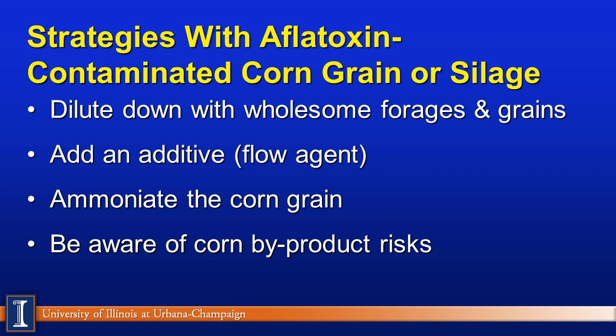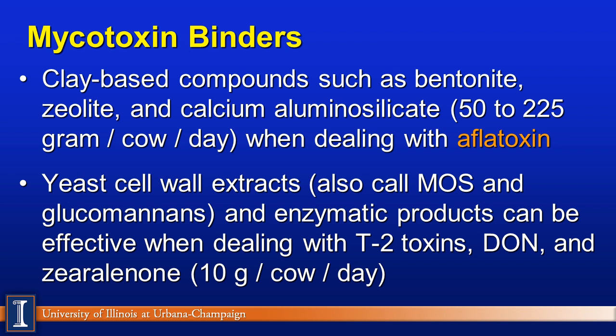Mycotoxin binders — legally called flow agents — come in two or three general types. First are clay-based products such as bentonites, zeolites, and calcium aluminosilicates, which usually work well with aflatoxin. Follow the manufacturer's guidelines on inclusion levels. Yeast cell wall extracts, also known as moss agents or glucomannans, are good mycotoxin binders and are more effective on other mycotoxins like T-2 and zearalenone. There are also enzyme products that can deal with these toxins, though inclusion rates are lower and sometimes you'll need to double or triple the rate to get levels down. These products do not appear in the milk.